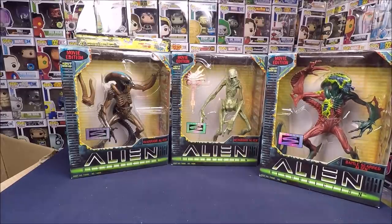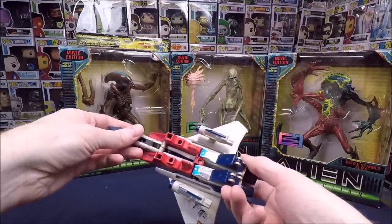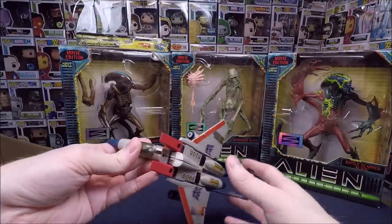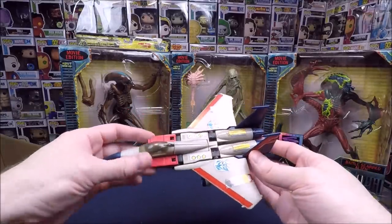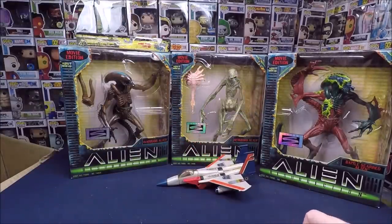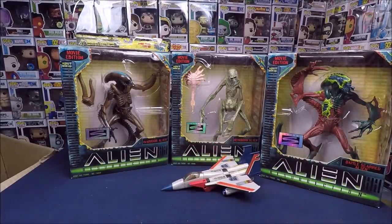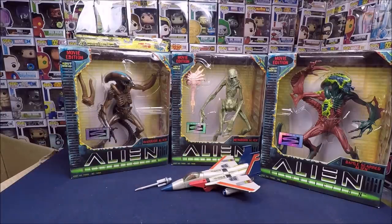Oh, this is cool — we have a Generation One Starscream. He doesn't have his missiles and the stickers are a little beat up, but all the mechanics work. I think I paid $15 to $20 for him. I'm definitely keeping that one — I'm a Generation One Transformers fan.